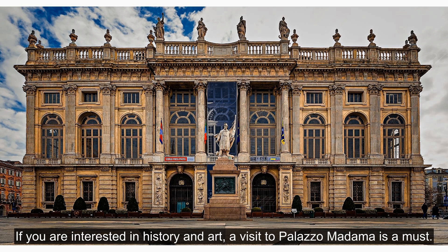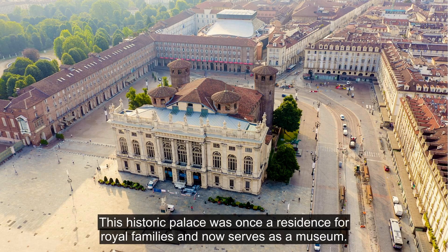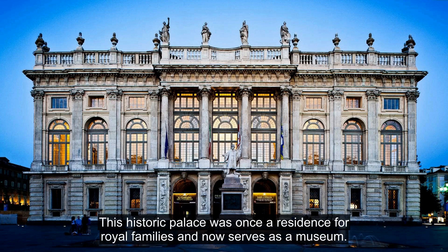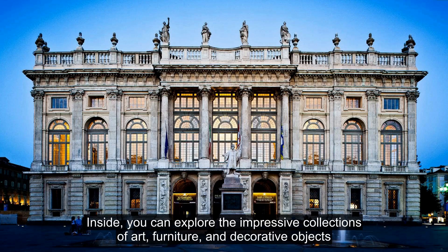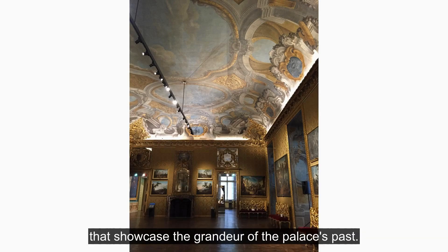If you are interested in history and art, a visit to Palazzo Madama is a must. This historic palace was once a residence for royal families and now serves as a museum. Inside, you can explore the impressive collections of art, furniture, and decorative objects that showcase the grandeur of the palace's past.